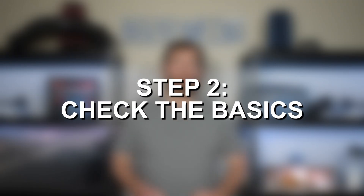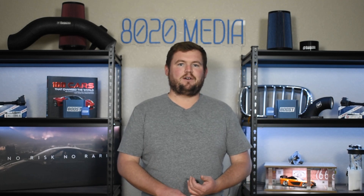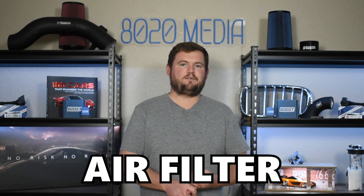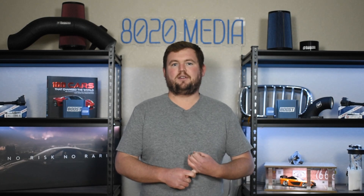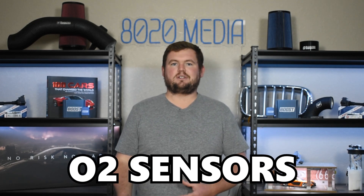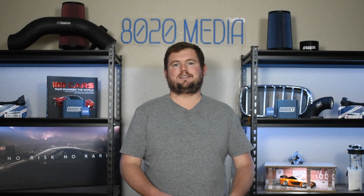Moving on to the second step, always start with the basics. Things as simple as the air filter or mass airflow sensor can trigger fault codes P0172 and P0175. Check the air filter — make sure it's not too dirty or clogged. Check the intake tract and piping around the filter to ensure all connections are proper and nothing is loosely fitting or disconnected. Check the mass airflow sensor and ensure it's connected. Same thing with the O2 sensors — make sure they are all in place and there isn't any visual damage. Essentially, just ensure nothing obvious is out of place, damaged, loose, disconnected, or dirty.